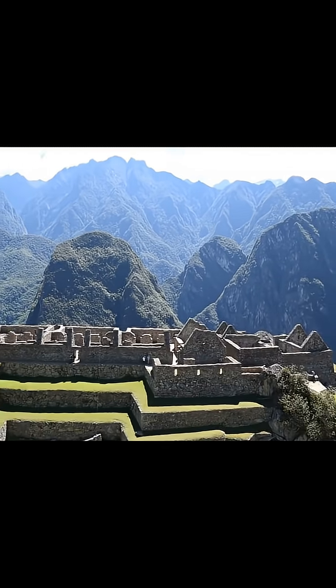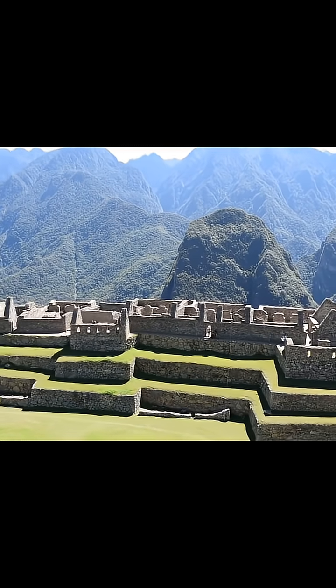Like many Incan sites, Machu Picchu's age is estimated mainly through relative dating methods.